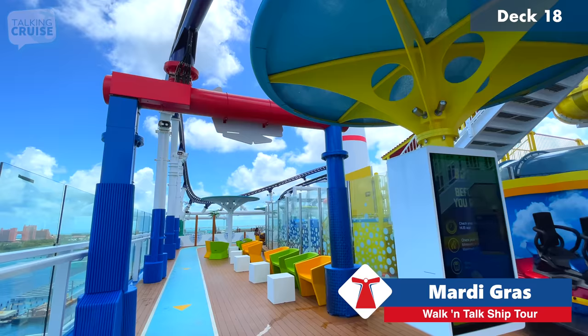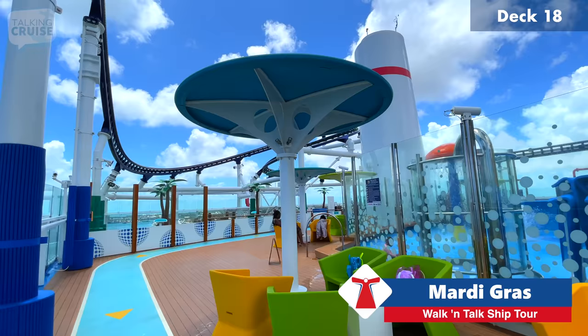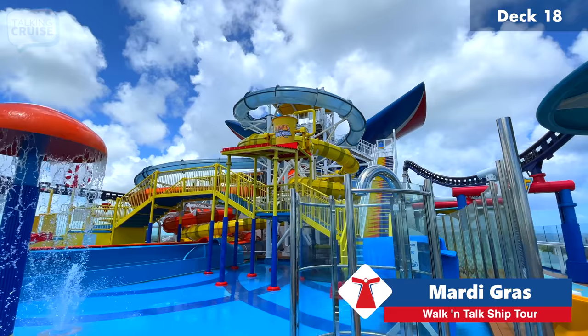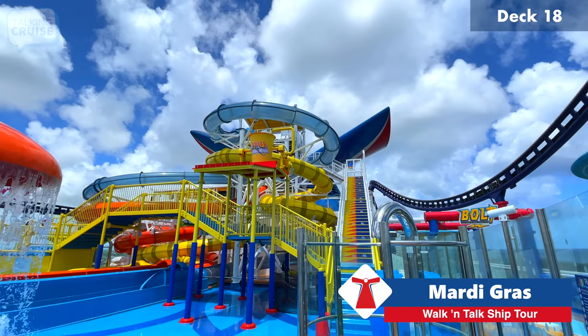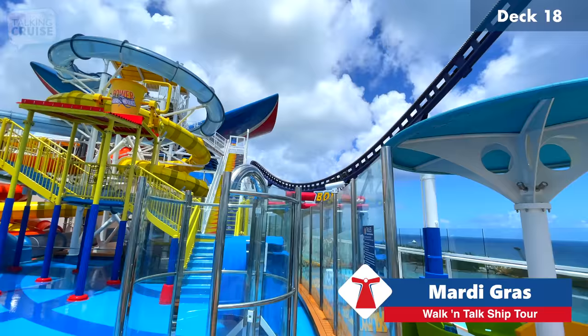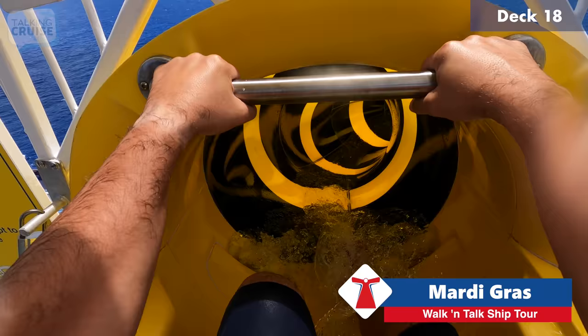Heading towards the aft section into Waterworks — I've always loved Carnival Waterworks on board every ship, whether I have my kids with me or not. On this ship it definitely does not disappoint. In addition to the yellow twister, which Carnival has on pretty much all their ships, you also have the orange Thunder drop slide and Blue Lightning, which is a headfirst mat racer — a real wild ride. Watch out for the water up your nose at the end.